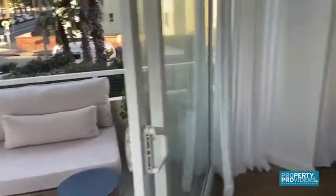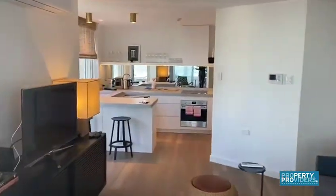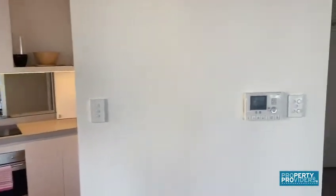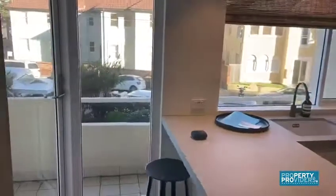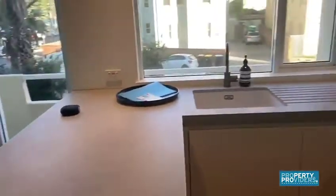On the deck we have some great outdoor furniture. This property is great if you're working from home — you have access to everything yet you do have privacy where necessary. There's an intercom system, and there is aircon in the living area, but none in the bedrooms. And this is the modern kitchen.